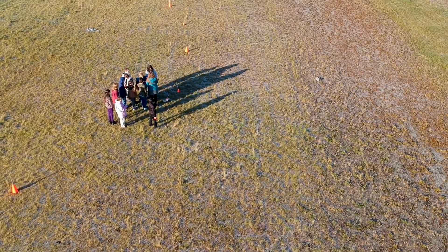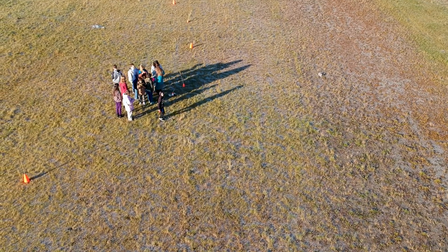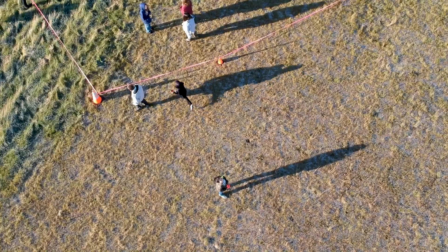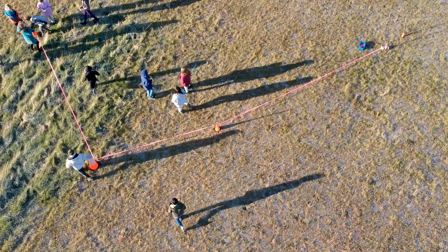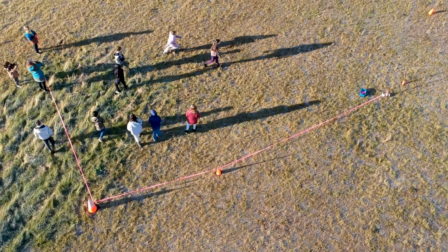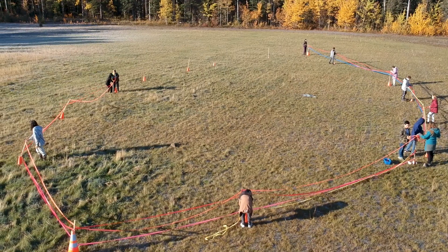Our class is reading Blood on the River, which is about Jamestown, the first permanent settlement in what is now the United States of America. In 1607, it took the settlers four months to make the journey from England to Virginia.